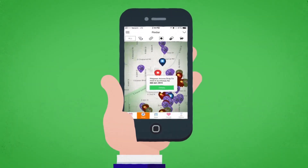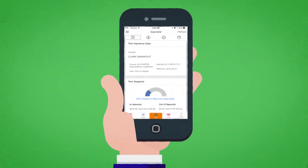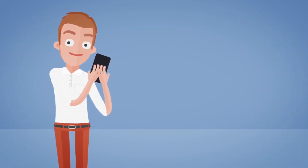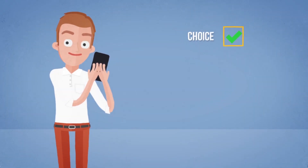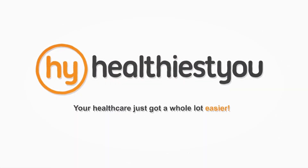With Healthiest You, you get all this and so much more in an awesome, easy-to-use health care changing app. Our cutting-edge, industry-changing technology is designed to make your life easier through choice, price savings, and connectivity. Congratulations — your health care just got a whole lot easier. Visit us online at HealthiestYou.com to learn more and get started.